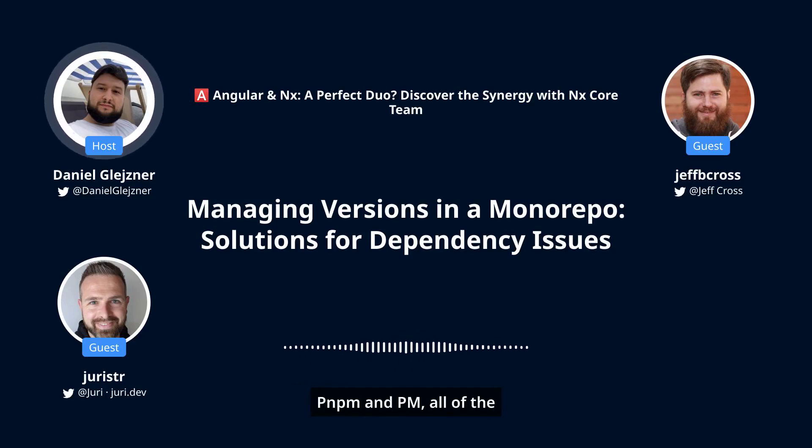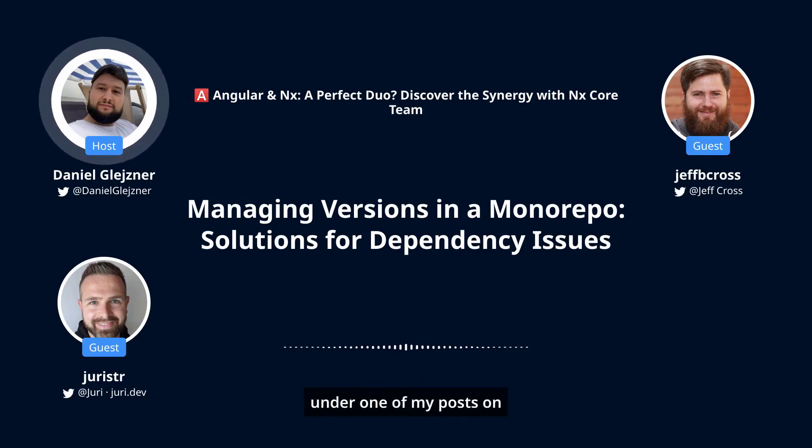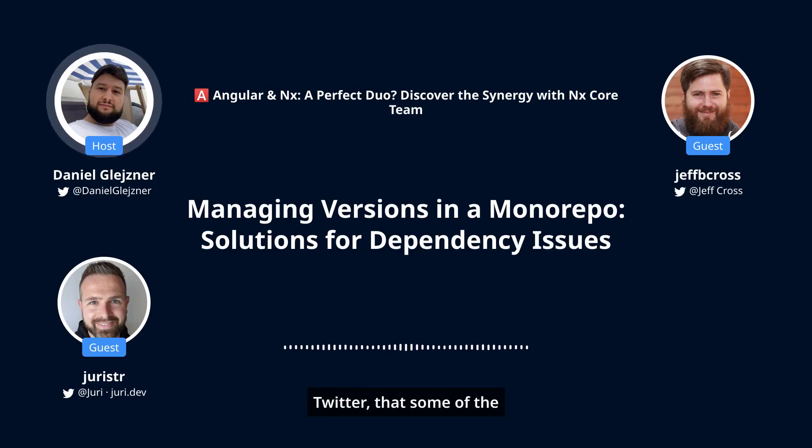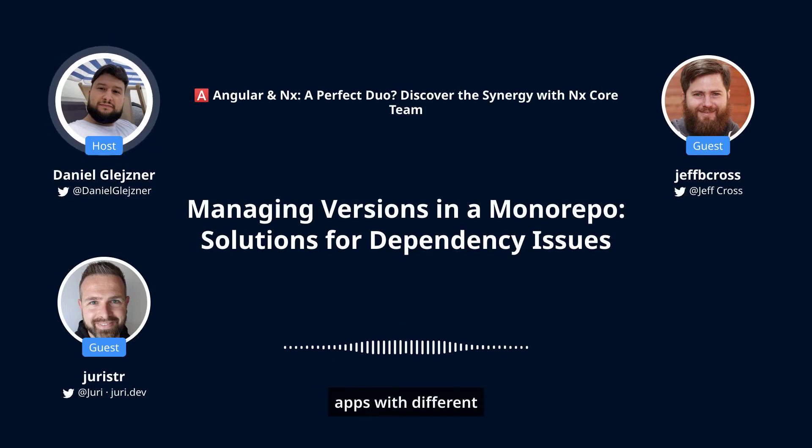While we are already talking about PNPM and other package managers, I recall one of the questions or stories that I have seen under one of my posts on Twitter — some people had issues when having a Next.js monorepo set up with multiple apps having different versions, where one app depended on an older version of a package and the newer app on the newer version.